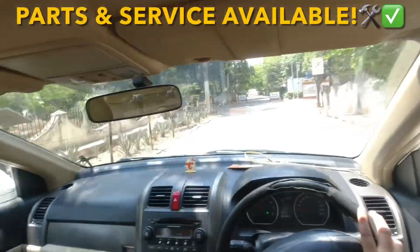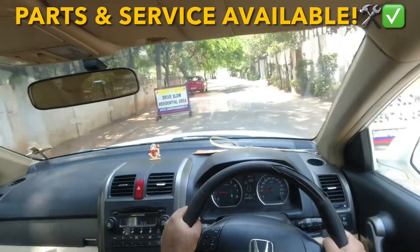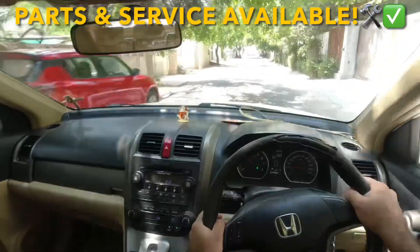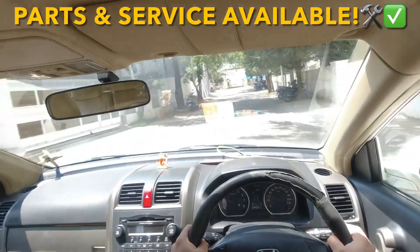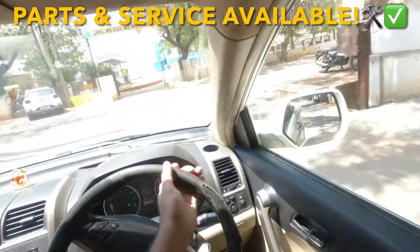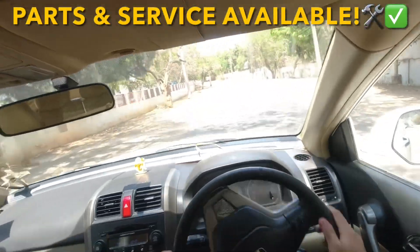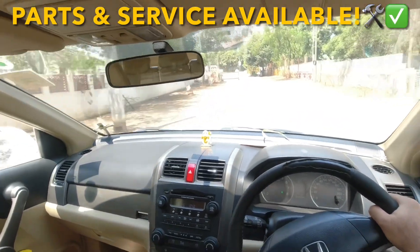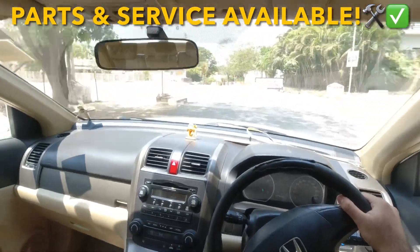Coming to its steering feedback — both in the city and on highways — the steering feedback is good. You get that commanding position on the road; the road presence of the CR-V has always been great, and you will have fun driving the car in the corners as well.